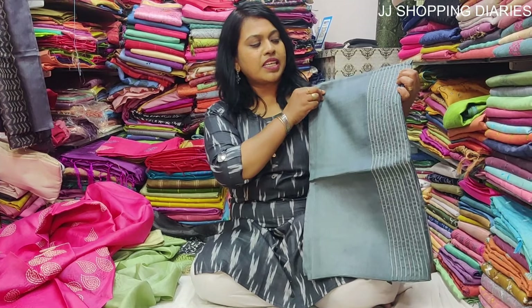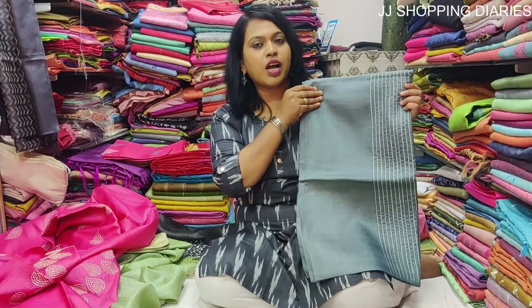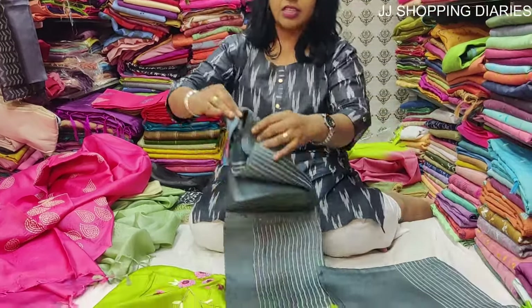This is a fancy dress material set in gray colour. The price is Rs. 3250. It is a complete set with the top, pant, and dupatta.